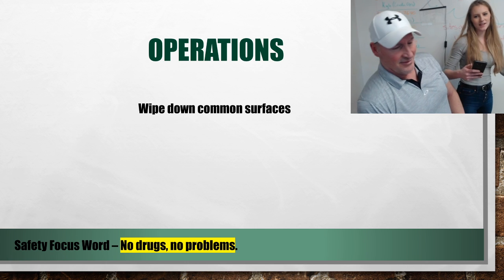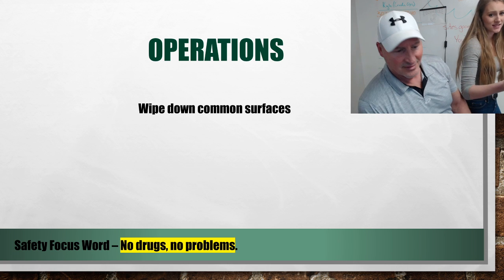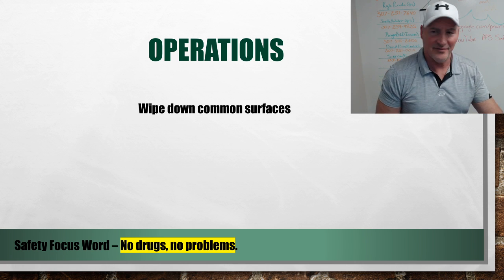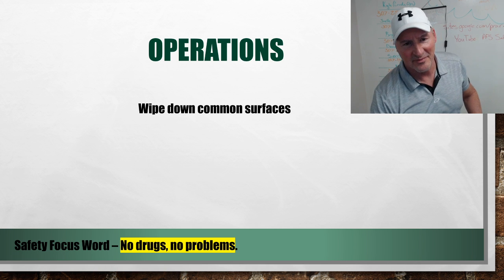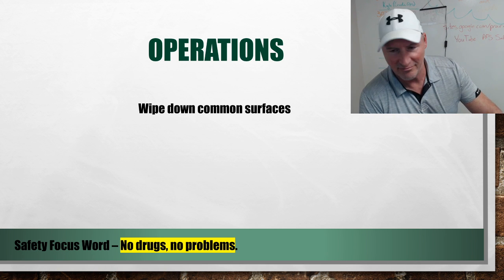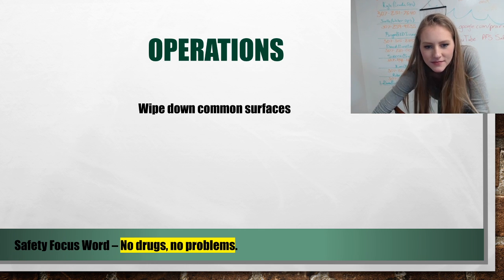A safety focus word that was missed: sanitize yourselves. I appreciate everybody's time and listening. Be safe, try to use all the precautions you can, and we'll keep you posted. Thank you.